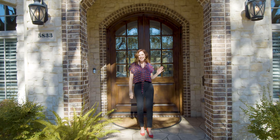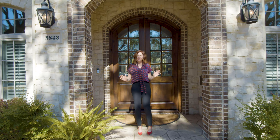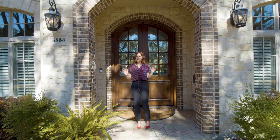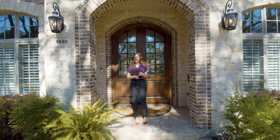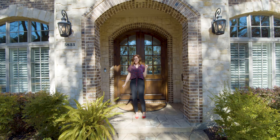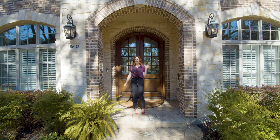Welcome home to 5833 Melshire Drive. This home is located near Preston and Forest in the highly desirable neighborhood of Melshire Estates. It's on an interior treed oversized lot and it's very convenient to fabulous dining, boutique shopping, and premier Dallas private schools. My name is Hannah Ewing, your Selling and Suburbia real estate agent. Let me take you inside and show you my newest luxury listing.